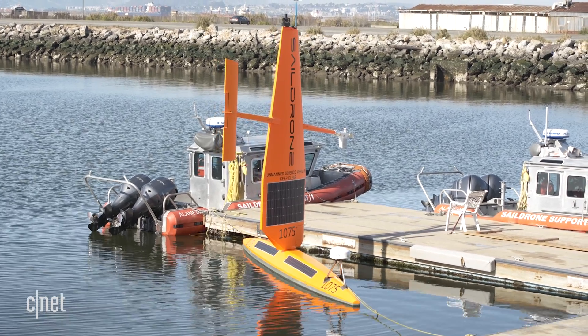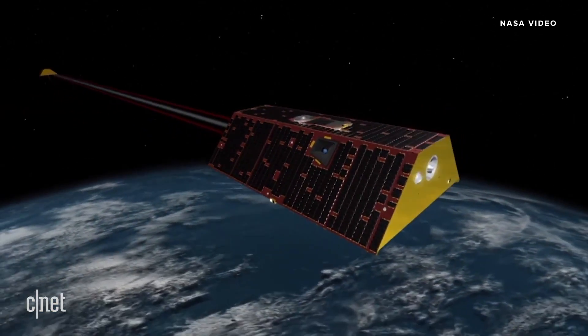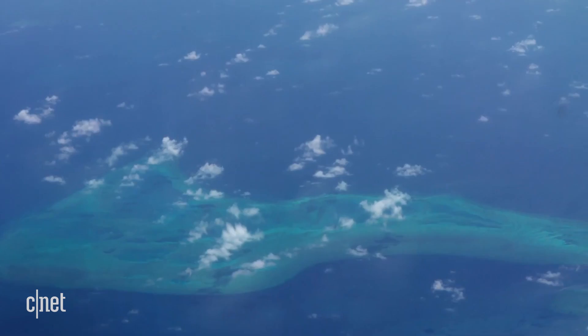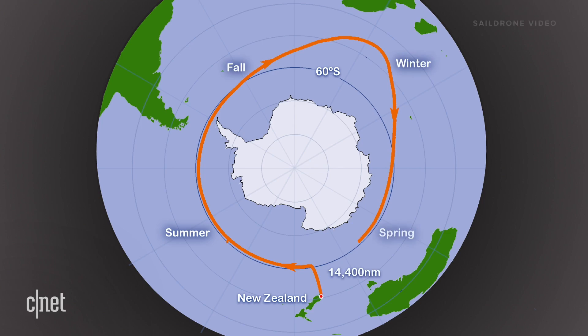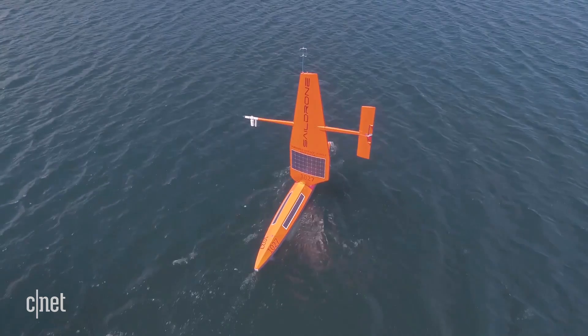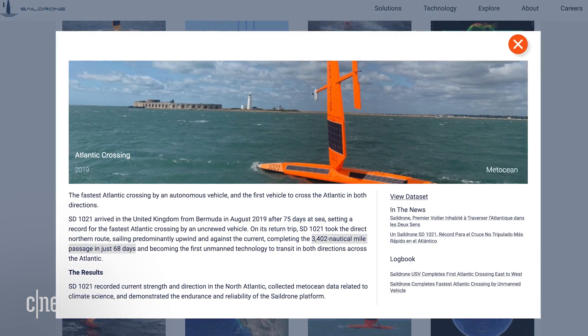The Sail Drones have proven to be extremely valuable, offering a number of applications and helping to correlate satellite data with NASA and NOAA satellites to confirm information being collected 24-7 from outer space and the ocean's surface. In 2019, Sail Drones circumnavigated the Southern Ocean, traveling more than 1,400 miles around Antarctica, observing CO2 outgassing during the winter. Sail Drones also successfully crossed the Atlantic Ocean, becoming the first and fastest unmanned vehicle to cross the Atlantic in both directions, setting a new world record.